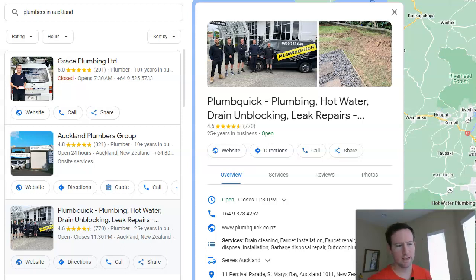Welcome back to the channel. Today we are diving further into the world of local SEO by examining Google My Business profiles and how you can optimize your profile for success.